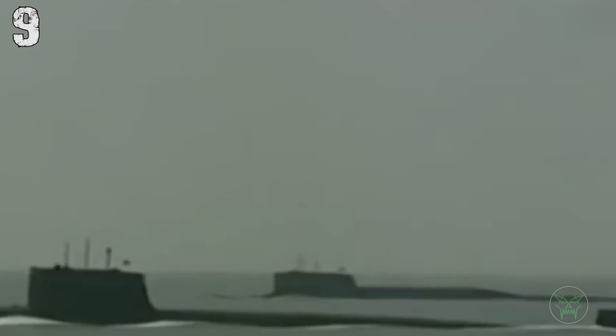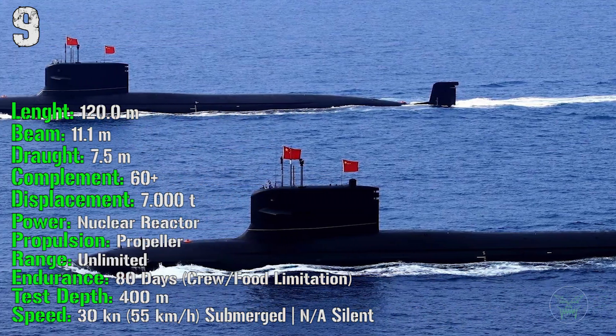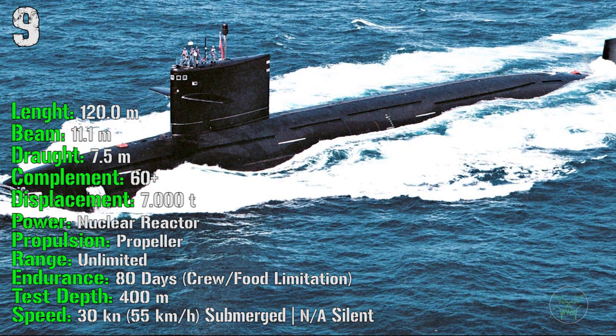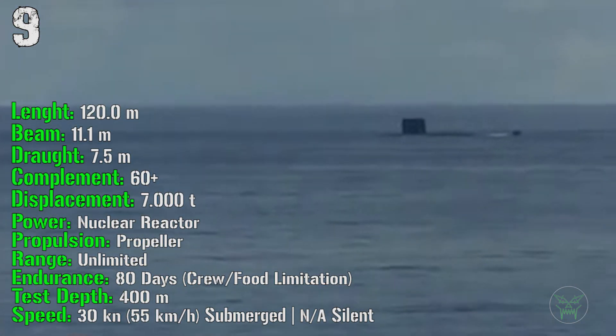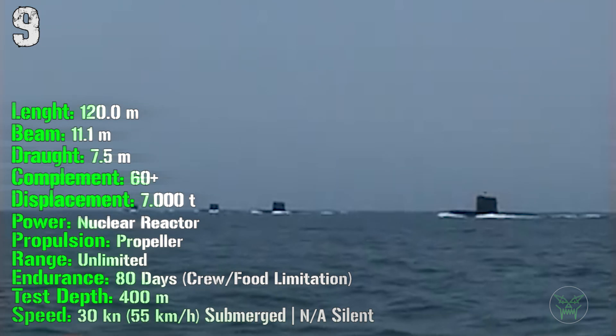It has a length of 120 meters with a displacement of 7,000 tons. For power we have 1 nuclear reactor with a standard propeller. The range is limited only by crew and food, at about 80 days. The test depth is 400 meters and it can reach a speed of 30 knots submerged.